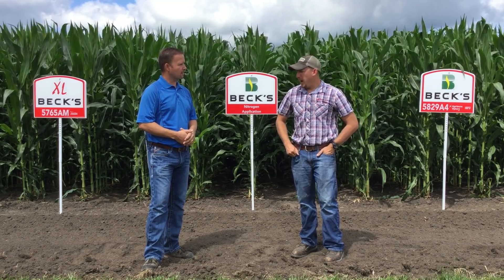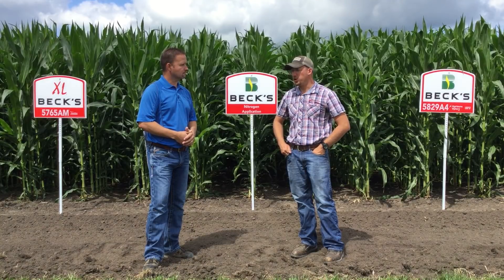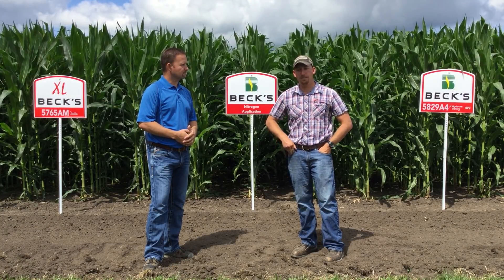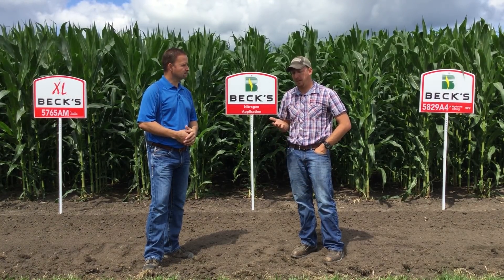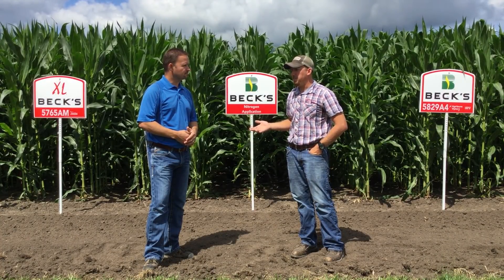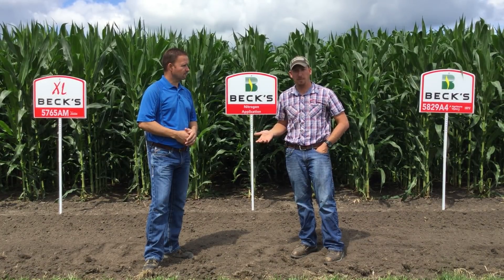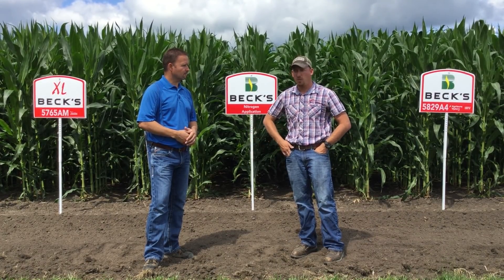With split applications, we've learned — we did a four-year trial, split versus a pre-emerge 28%. Over those applications, every single split provided a positive ROI. On average, we're seeing with those applications a $60 average return on investment.